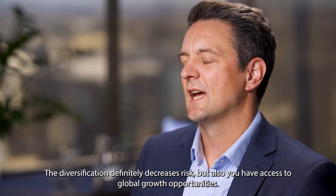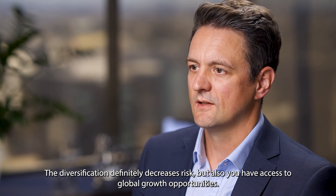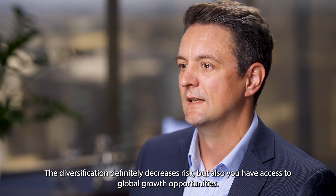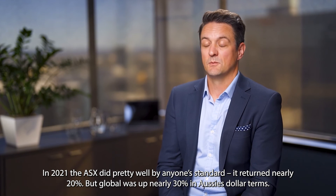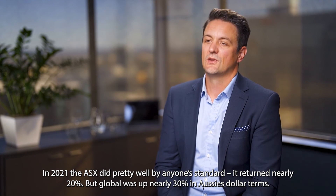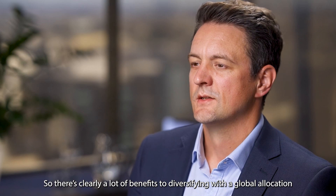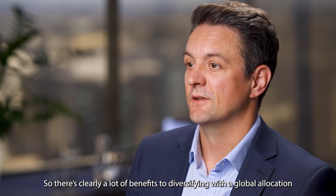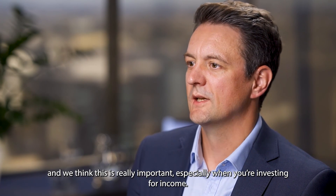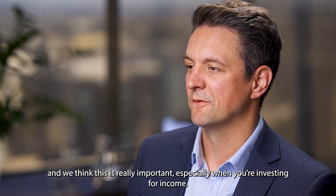The diversification definitely decreases risk, but also you have access to global growth opportunities. In 2021, the ASX did pretty well by anyone's standard — it returned nearly 20%. But global was up nearly 30% in Aussie dollar terms. So there's clearly a lot of benefits to diversifying with a global allocation, and we think this is really important, especially when you're investing for income.